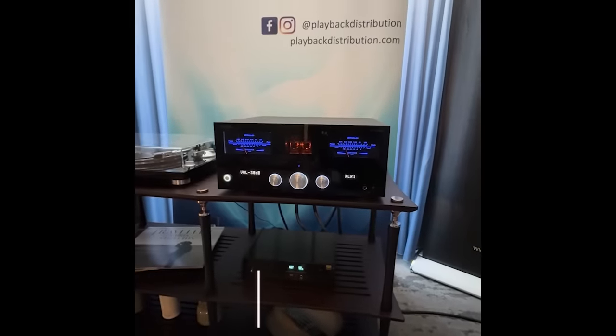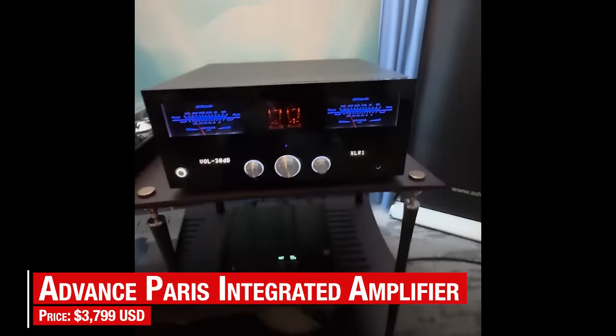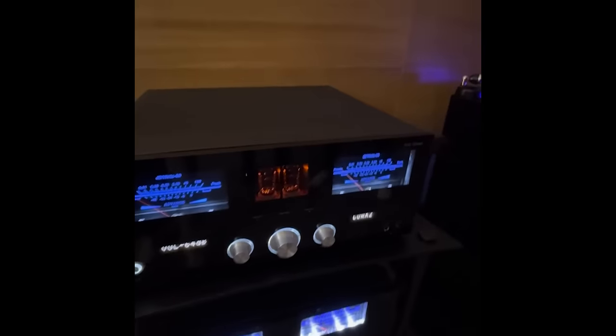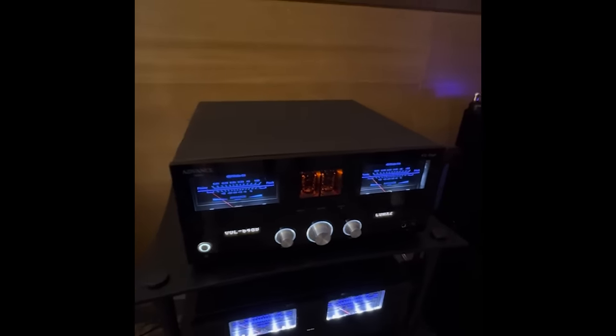Advance Paris showed an attractive 190-watt per channel integrated amp with dual mono circuitry and a phono stage with both MC and MM inputs. The price is $3,799 and the sound was quite enjoyable using AudioPhysic Classic 15 speakers.